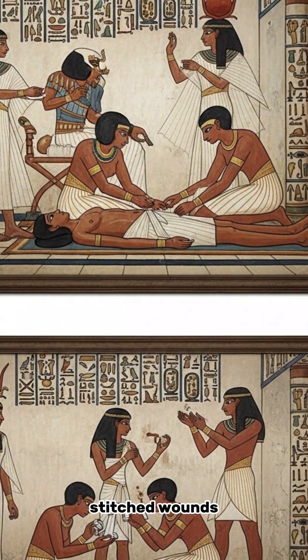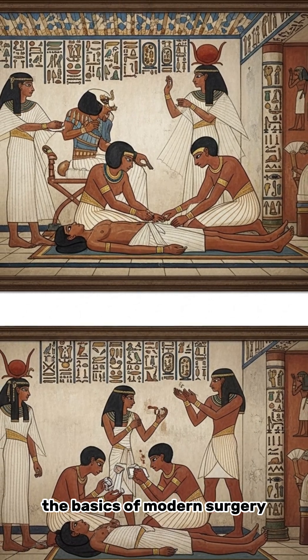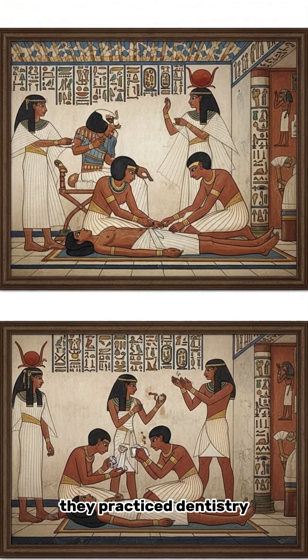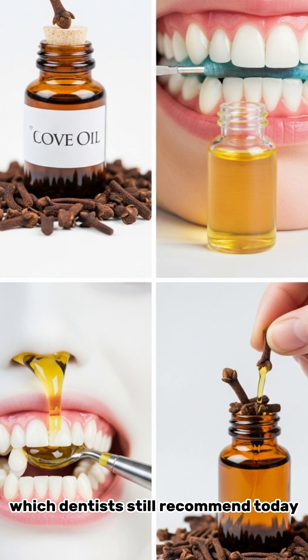Egyptians performed surgery, stitched wounds, and used bandages with natural antiseptics — the basics of modern surgery. They practiced dentistry, filled cavities, and used clove oil for tooth pain, which dentists still recommend today.